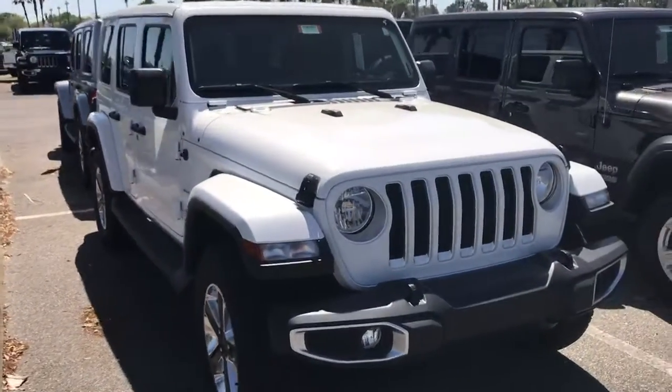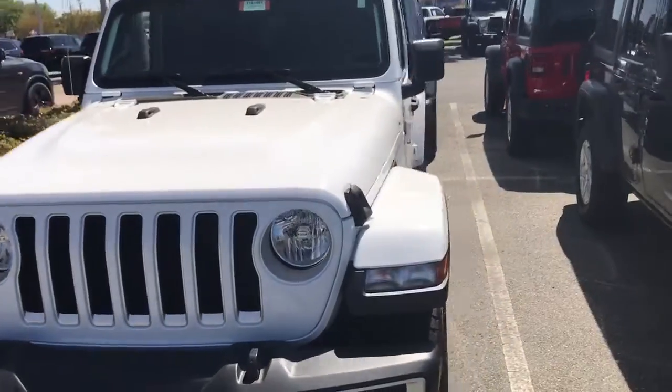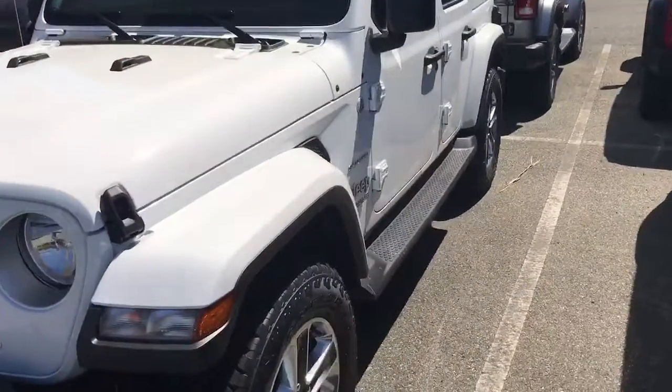Hey Michael, it's Sam from Greenway Dodge Chrysler Jeep. I know I sent you some photos of this Wrangler earlier, but I want to send you a quick little video too, just so you can see what it's got going on.